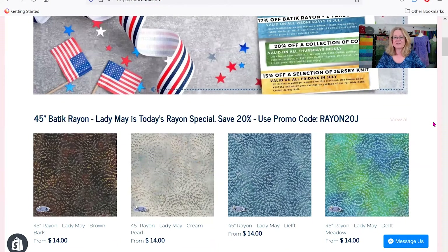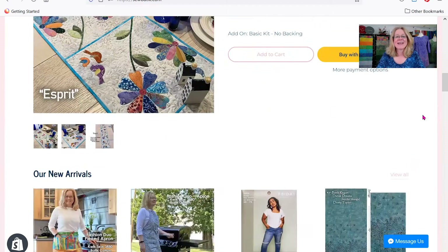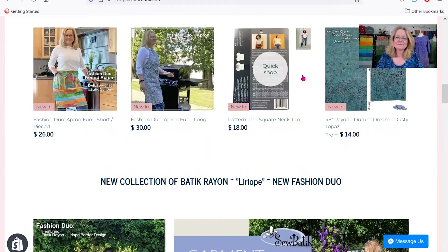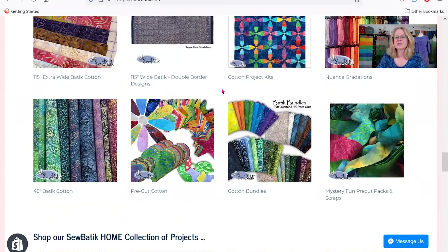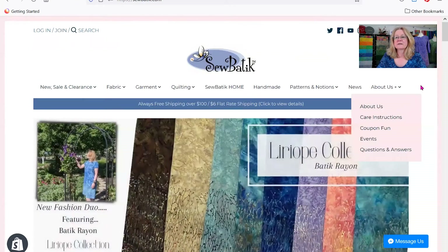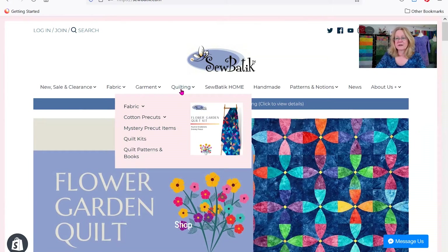Underneath the slideshow, we have a daily featured item — today it happens to be the batik rayon — and a featured project. Then we have our new arrivals section for when we've added a lot of things to the website. We do a lot of new features before getting into the various product categories. The area further down gives you pictures of all the various options that were up at the top of the screen. You don't have to scroll down if you don't want to, but some people are visual and want to see the pictures.